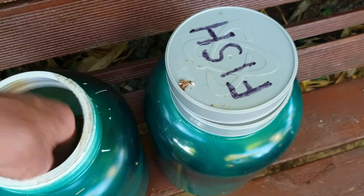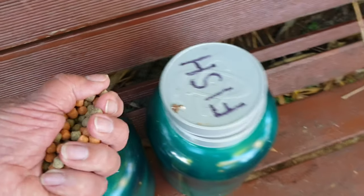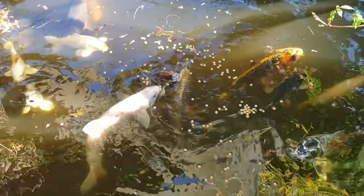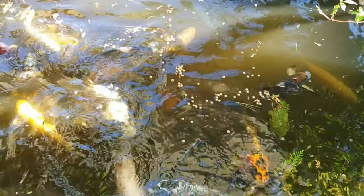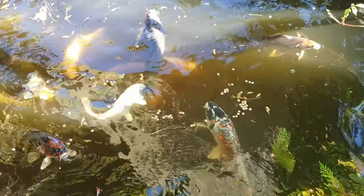Better not get the food mixed up — we'll give them the fish food. You'll probably notice, those of you who watch my videos on a regular basis, that it's slowed down quite a lot. That's because the water's getting a little bit chilly now.